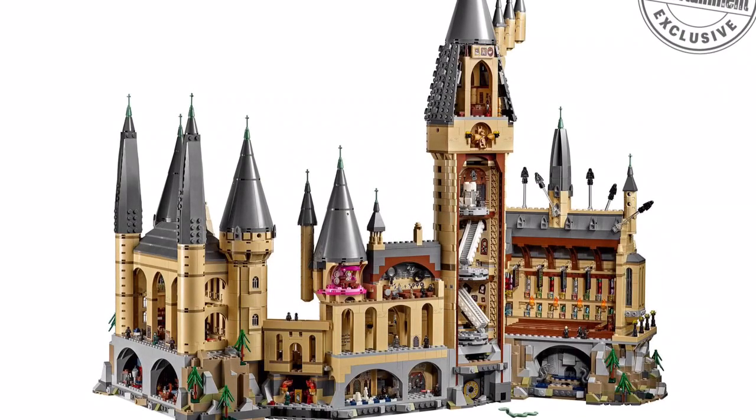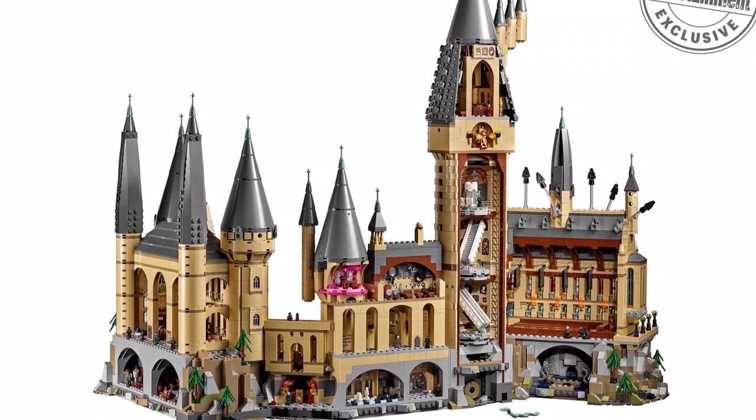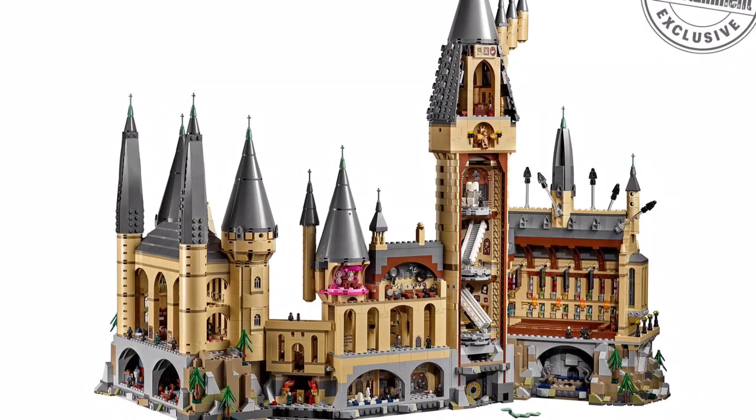You can see there are about five Dementors, and the Great Hall looks really cool. They have the staircases, Lupin's room, the Chamber of Secrets, the Potions room, the Clock Tower, the Library, and Umbridge's room. This is just the coolest thing I've ever seen.